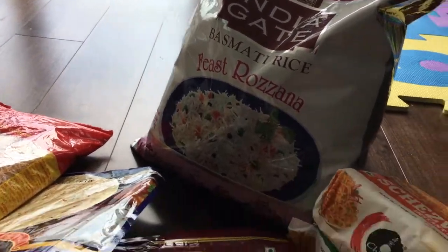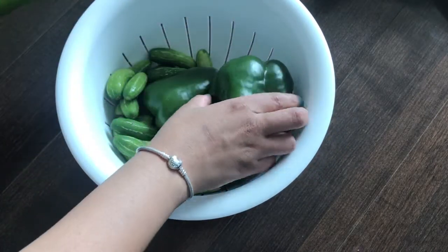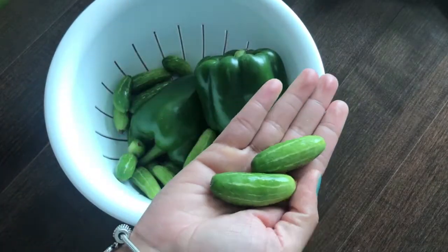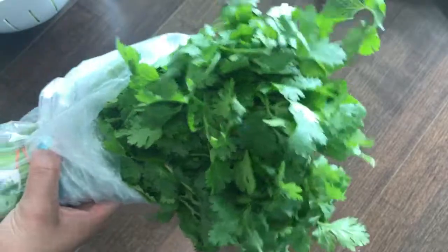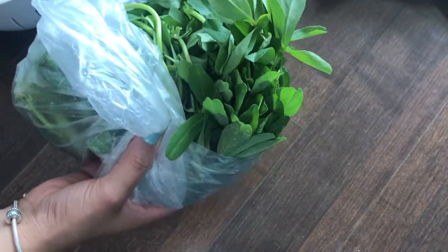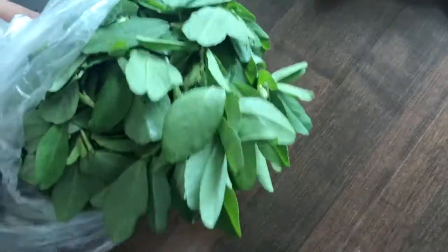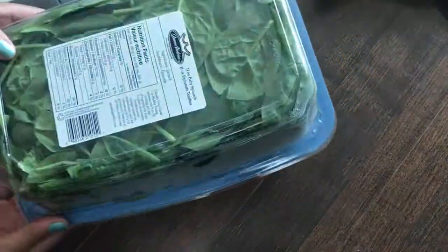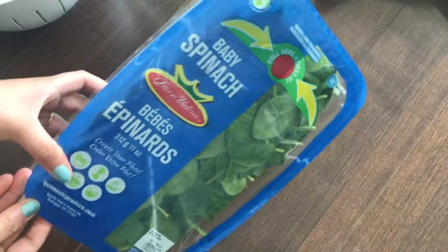First I'll start with the Indian veggies I got. First is a long squash, which is bottle gourd, and some green bell pepper and some tindora. Then I got some cilantro — I'm going to make some green chutney and use the rest in my recipes. This is fenugreek leaves, or methi, which I'm going to use in my methi paratha and my aloo methi ki sabzi.